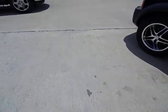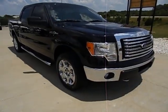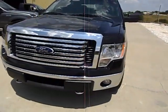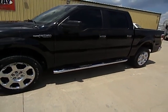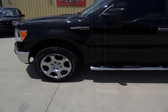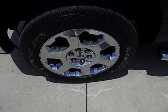Hey guys, this is Midway Power Sports bringing in another nice pre-owned vehicle. Today we've got a 2011 Ford F-150 — it is a crew cab short bed Triton V8 5.4 liter. This truck is gloss black and does have the 20-inch wheels on it with Pirelli tires, assuming original tires.